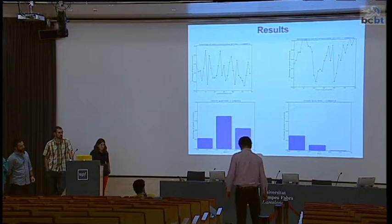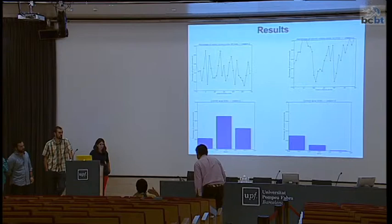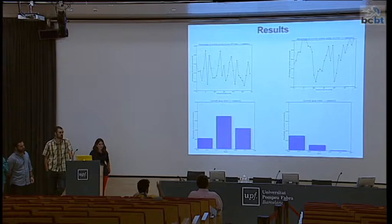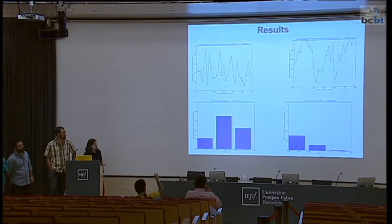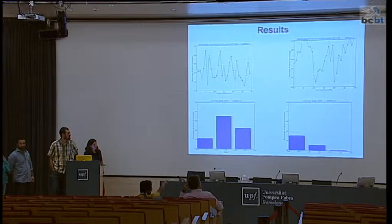It seems that the second subject correctly argued that the rule depended on color and then didn't pay much attention to shape anymore. So in gray trials, that subject had no cue and got random performance. Whereas the first subject perhaps incorrectly argued that there was a double rule depending conjunctively on both shapes and colors, which gave an advantage in gray trials where shape also provided information.